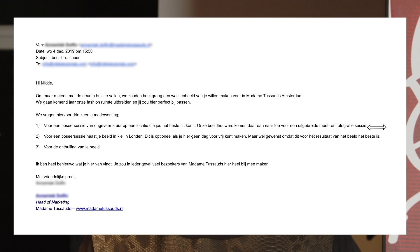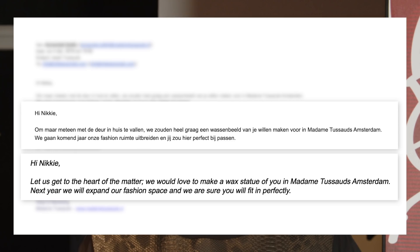Hello guys, it's me, Nikki. Let's take you back about two years ago when I got a very, very special email. Let me take you back to December 4th, 2019, when I got a very special email from Madame Tussauds asking me if I would like to have my own wax figure here in Amsterdam.